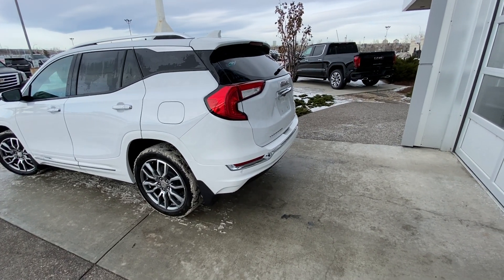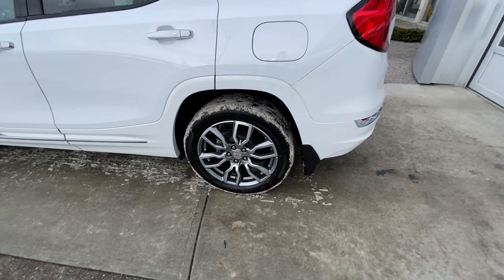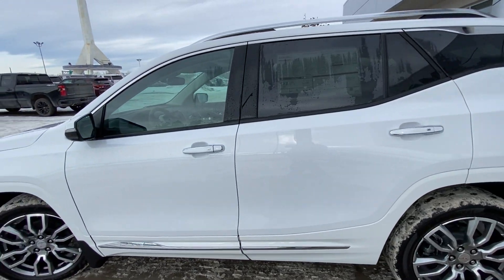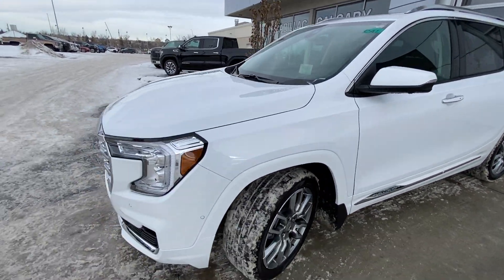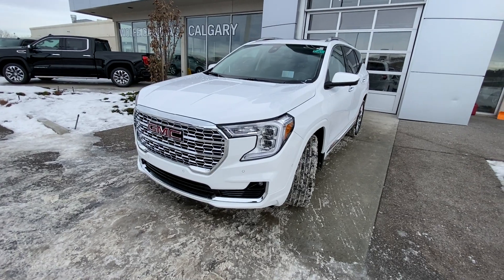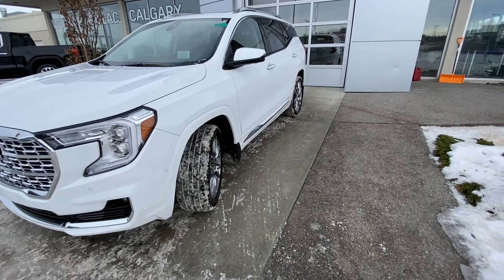Taking a quick look at the exterior of the GMC Terrain Denali, we have the 19-inch wheel and tire package with beautiful alloy wheels and Hankook Energy GT tires. Chrome door handles with keyless entry, color-matched insert, color-matched mirror caps with an LED strip and camera system. At the front, we have LED daytime running lights, turn signals and fog lights, front parking sensors, and a chrome Denali grille with a camera system.